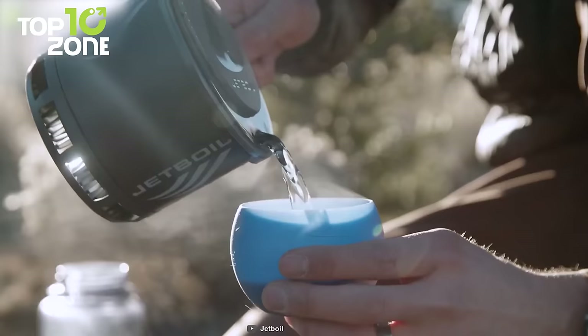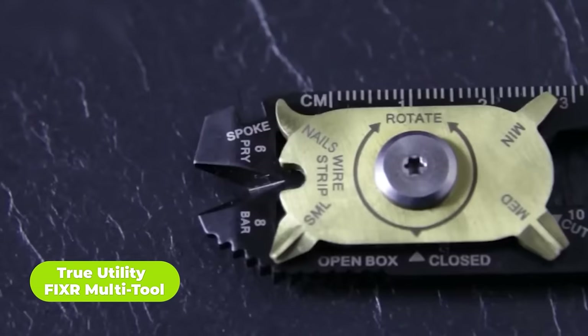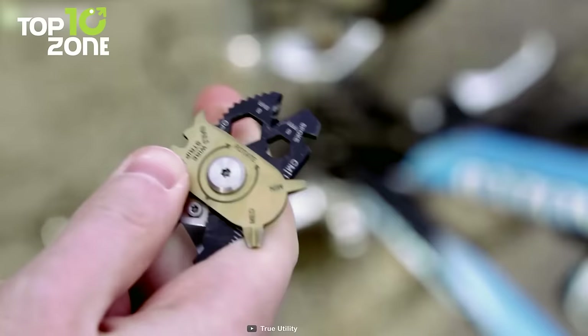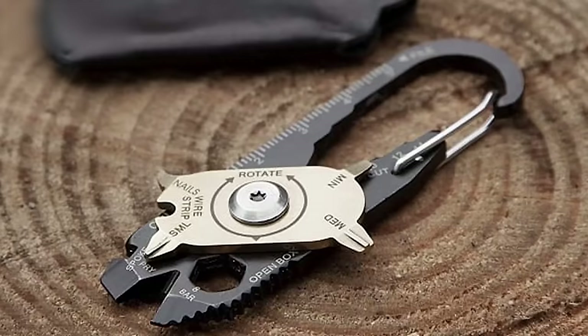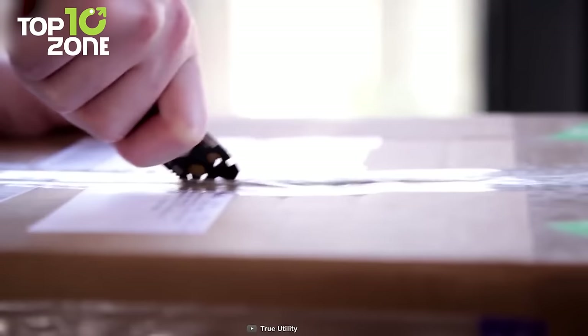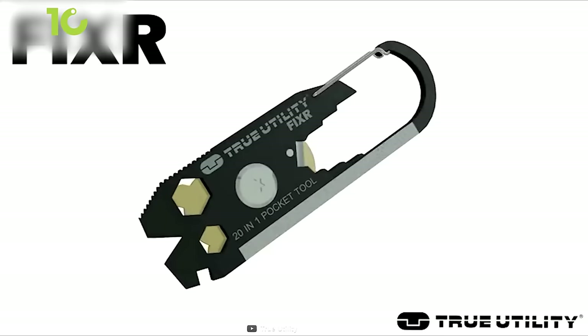When you go camping, you may have to handle many outdoor jobs such as erecting tents, and with the True Utility Fixer multi-tool, you can handle those tasks efficiently. Combining 20 different tools in one, you can always have the right tool at hand, including a nail cleaner, bottle opener, large flat screwdriver, and many more. This multi-tool is constructed from 420-grade black stainless steel and has a gold-plated revolving disc. It's designed with a K5 carbon steel blade for lightweight cutting, and a clip lets you hang it nearby as you work.